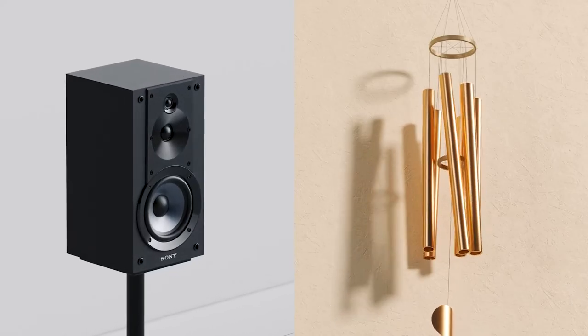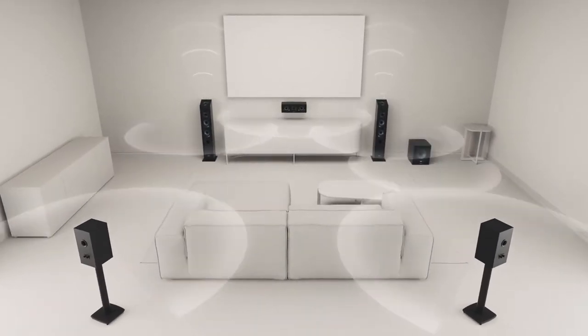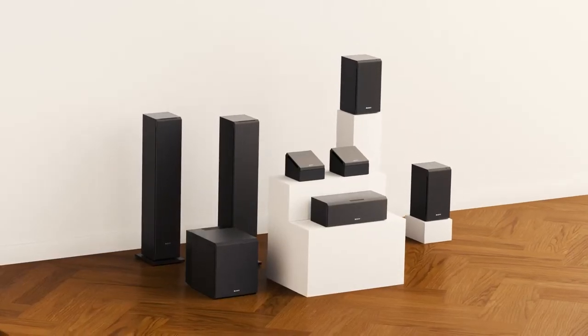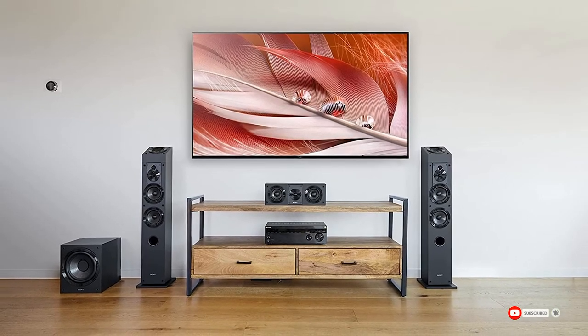There will be no distortion at any volume, except a little at full volume but negligible. The sound will be clear and crisp. For powerful sound it has a built-in 230-watt amplifier, and unwanted vibrations are absorbed by the well-designed system to make the sound and bass better.